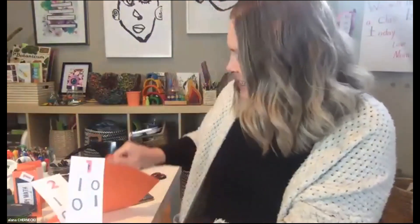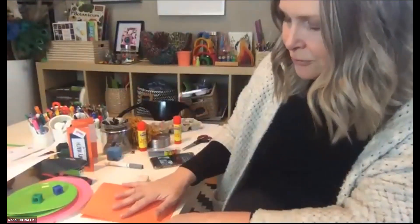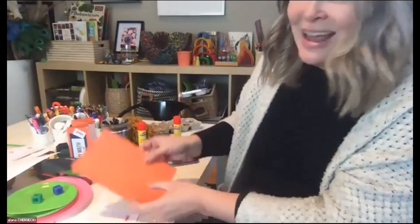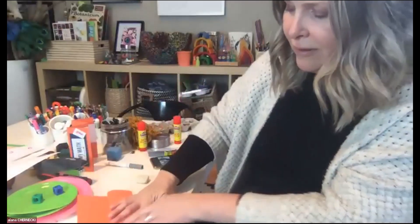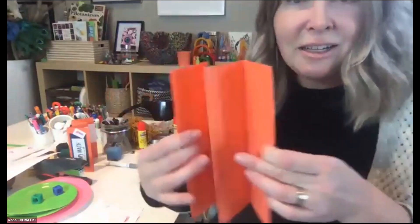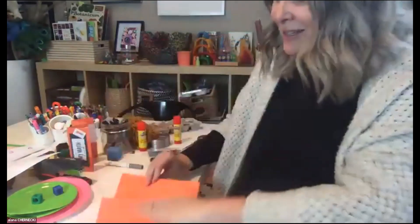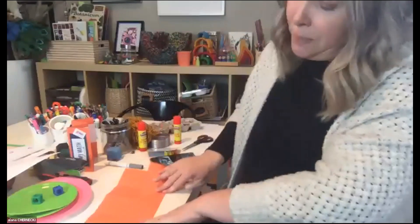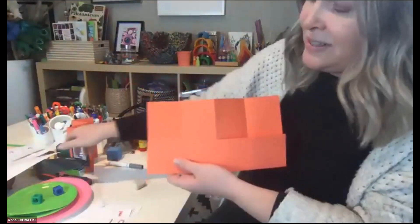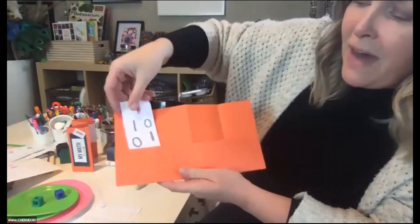All you need for this activity is a sheet of card stock. This is called a concertina book with pockets. First do a hamburger fold — that's the fat way of folding it. Then fold again like an accordion, and again, giving you a four-part accordion. Next, fold up the bottom about a third of the way to form pockets. Use your stapler to staple each edge, and those now become the little pockets for your fact families.